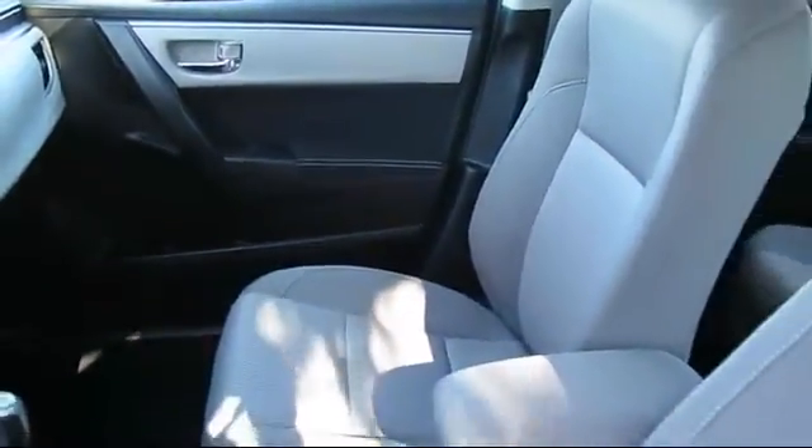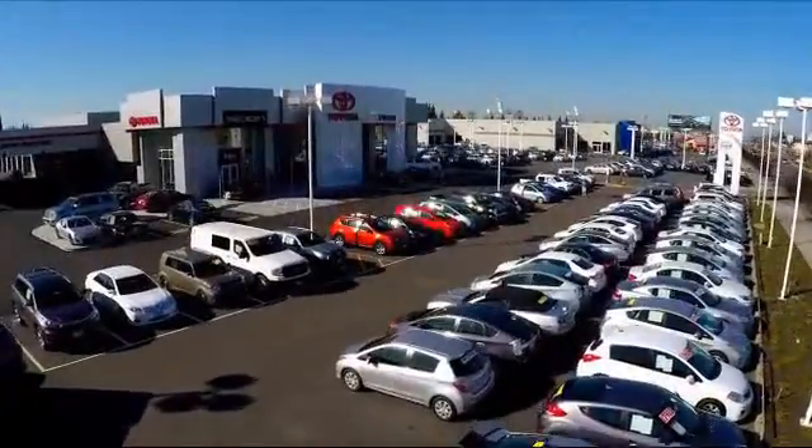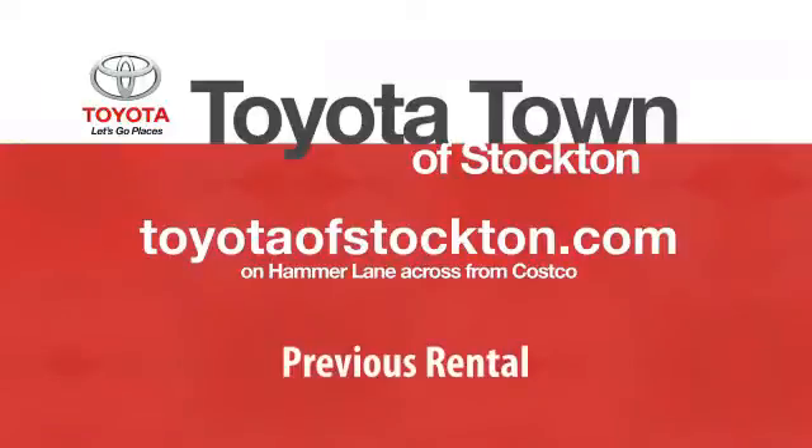Additional benefits include 1 year of roadside assistance, a Carfax vehicle history report, and more. Toyota Town of Stockton has a great selection of Toyota certified vehicles. We hope you'll give us the opportunity to show you what excellence in customer service looks like, so give us a call or stop by. We're located at 2150 East Hammer Lane in Stockton.